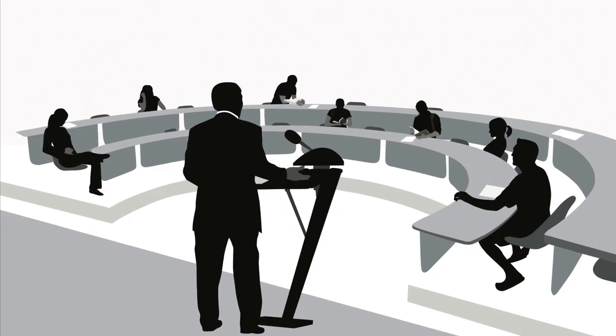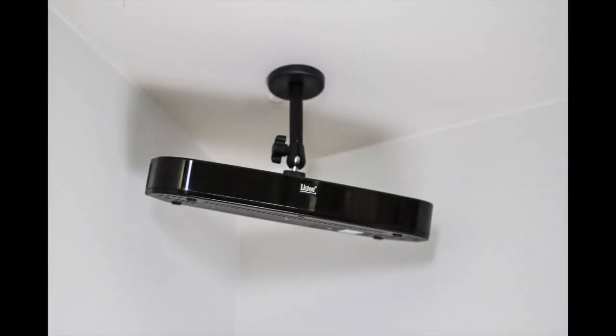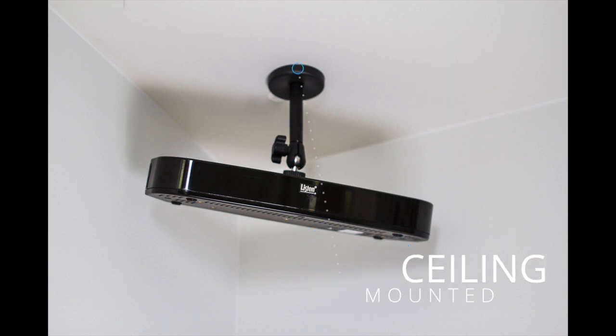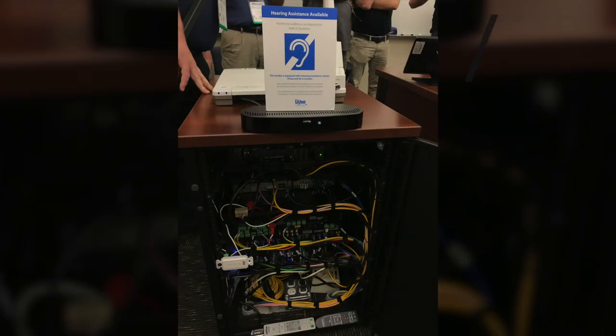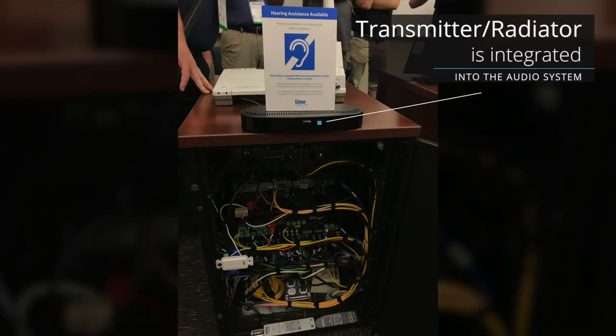Infrared radiators can be mounted on a ceiling, wall, or tabletop, and easily connected to the room's audio system by the university's audio-visual professionals.